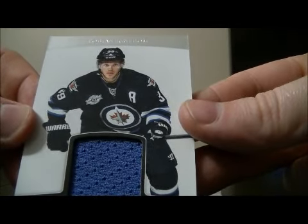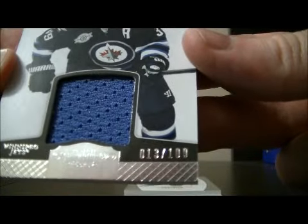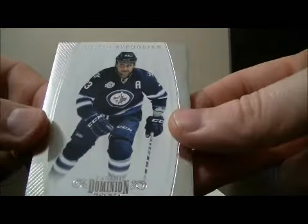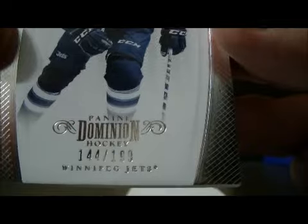And we have a jersey card of Tobias Enstrom for the Jets, 13 out of 100. And then to finish it off we have a base card for the Jets of Dustin Bufflin, 144 out of 199.